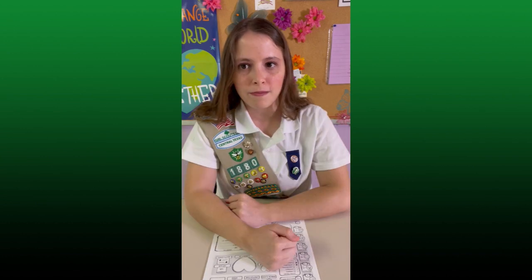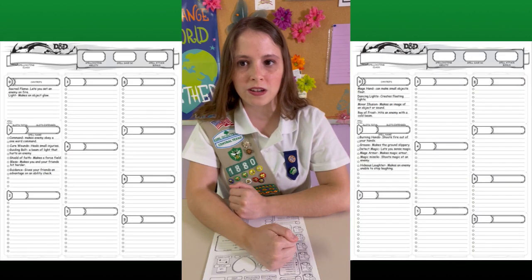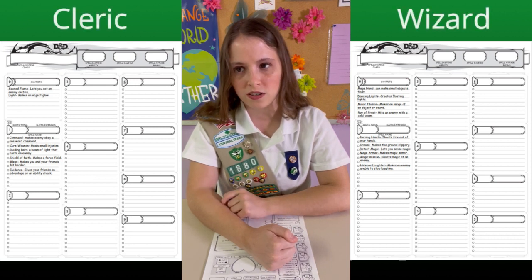Hello, my name is Sarah B, and today I'm going to be explaining how magic and spells work in D&D. Magic is an essential part of the Wizard and Cleric classes. They even have a third sheet on their character just to keep track of their spells.